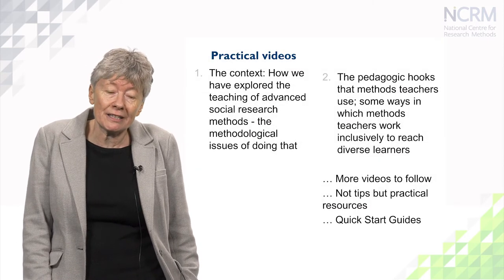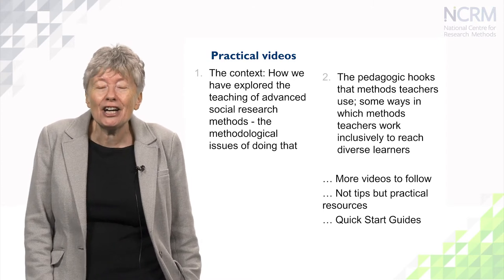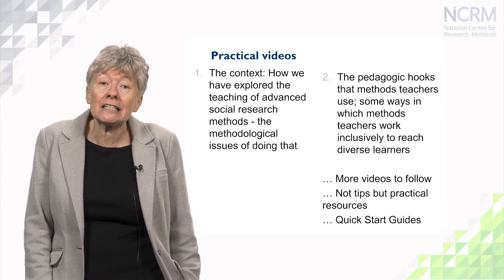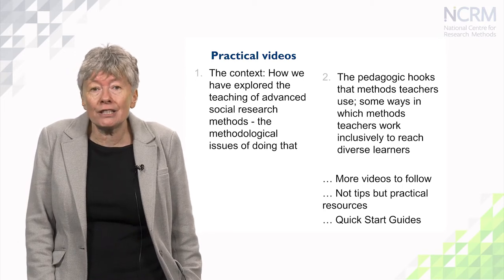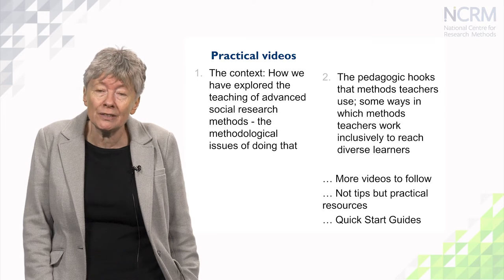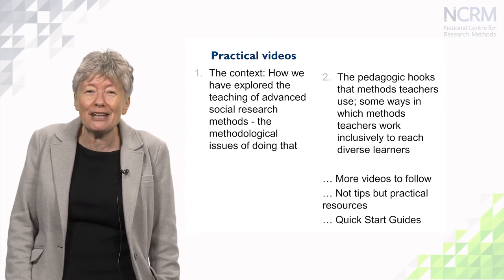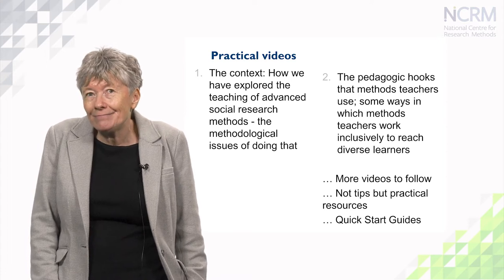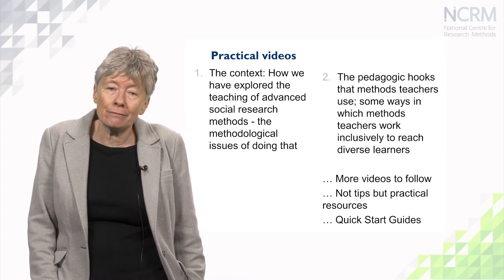This video is the first of a whole series of practical videos about teaching research methods, but this is the one that sets the context. It tells you how we came about the findings around teaching research methods and explains the evidence base for talking about teaching research methods. The thing I would say about the series is that these aren't tips for methods teachers. I say it's not tips because I think the whole notion of tips really downgrades, downplays the whole skill, knowledge, competence, and reflective ability of methods teachers.